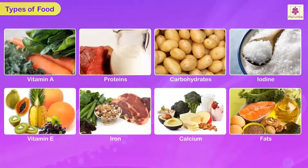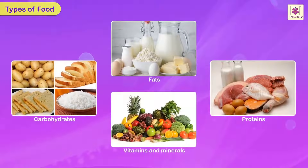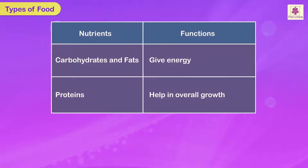Types of food. Nutrients are useful substances in food that are essential for the growth and maintenance of our body. These are present in our food in the form of carbohydrates, fats, proteins, vitamins and minerals. The chart shows the different nutrients and their functions.